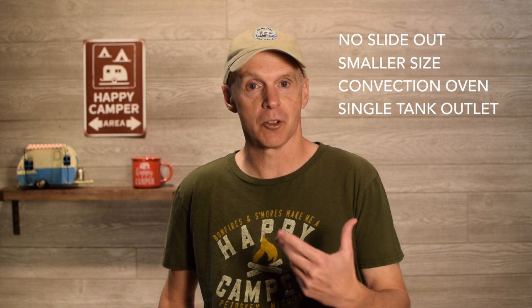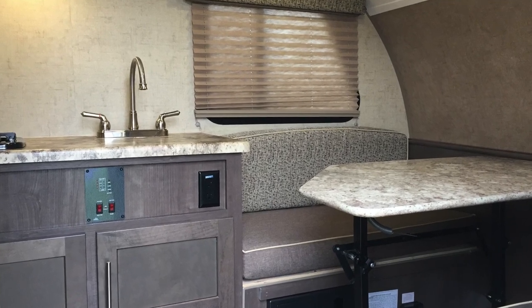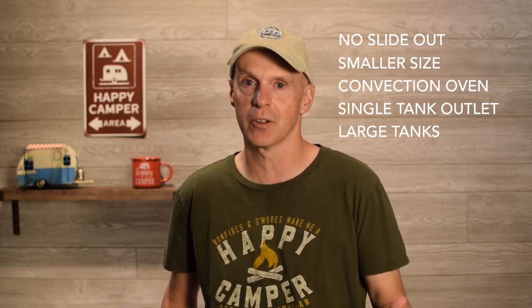The 2016 model 171 had larger gray and black holding tanks than the current models — 35-gallon tanks versus the 30-gallon tanks in the later 2018-and-forward models. That makes it better for partial hookup sites or boondocking. The bigger the tanks, the longer you can go — you can stay longer and have fewer trips to the dump station.